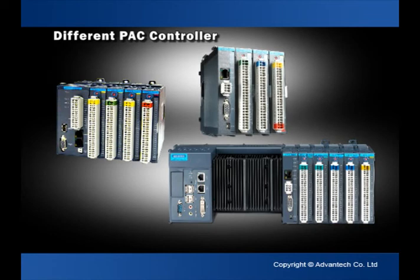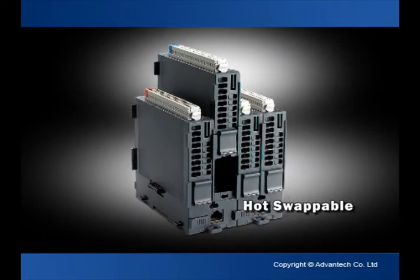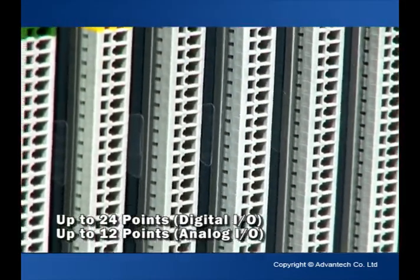APAC's controllers provide a number of various CPUs, as well as multiple peripheral interfaces such as gigabit LAN, USB, and DVI. Moreover, APAC's I/O modules are hot-swappable, which facilitates system maintenance.